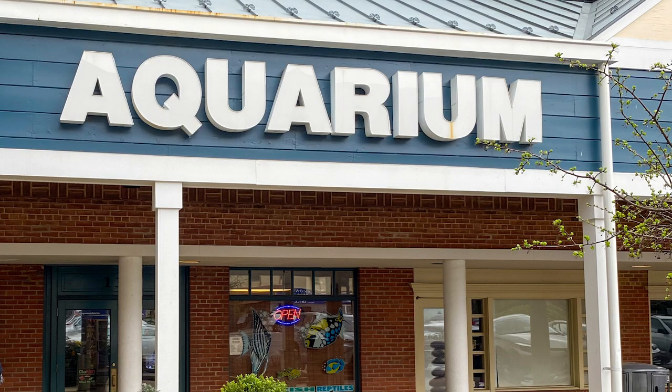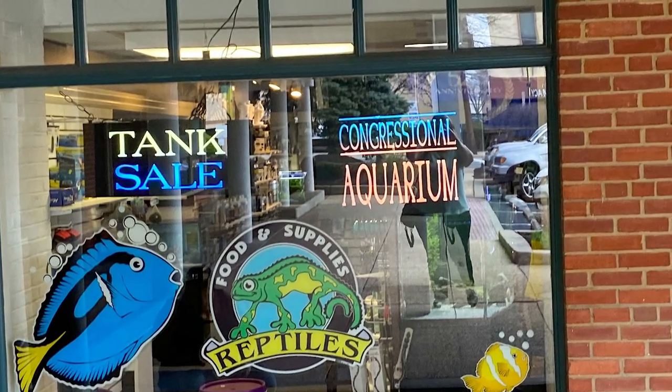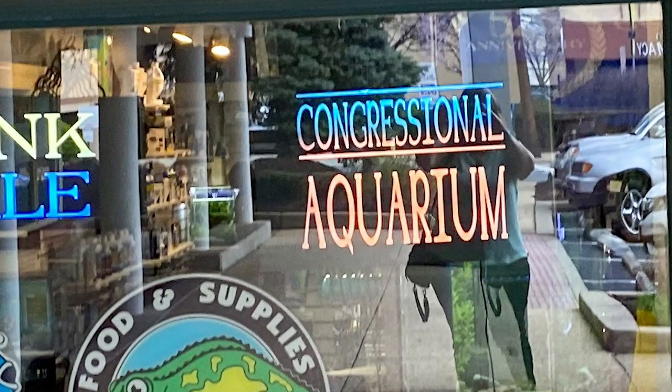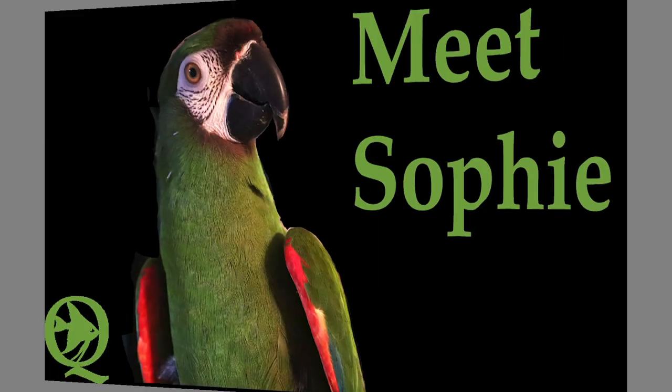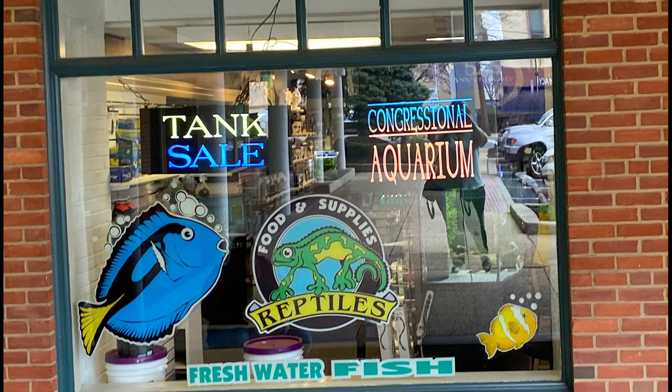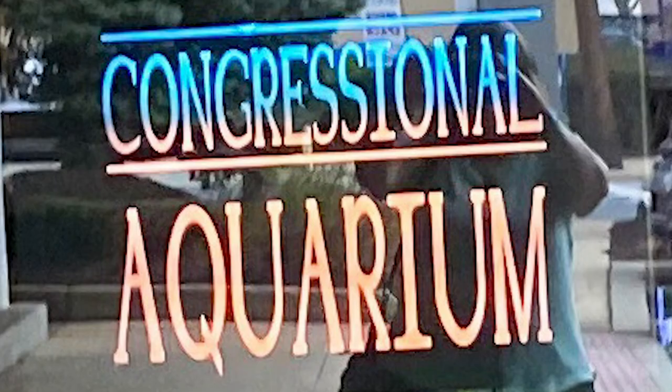Hey everybody, it's Susie Q and I'm here to show you just what I do. I have a passion for fish and exotics too, so come along with me, it's Susie Q. So I stopped at this store on the way home from the big fish deal and it's in Maryland. Let's go check out this store tour.